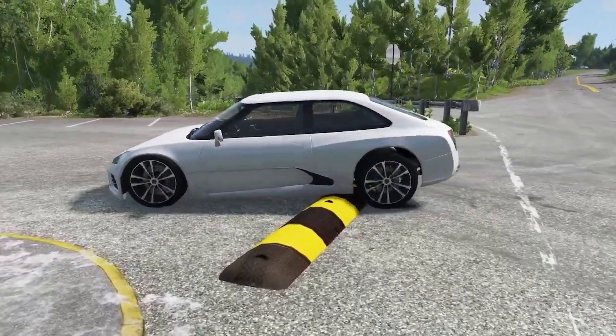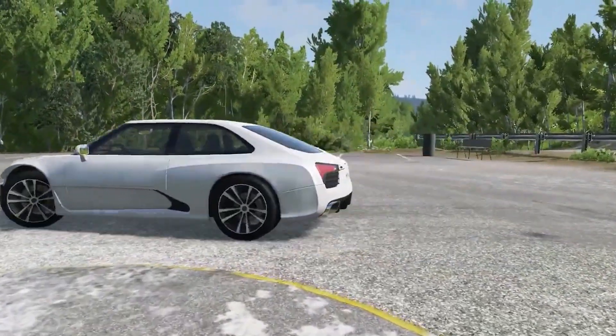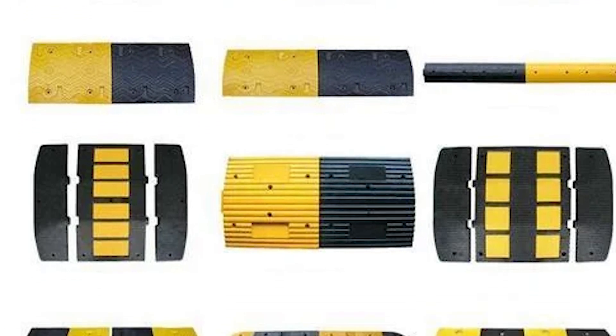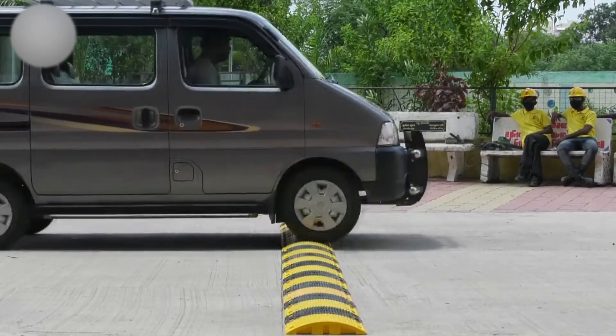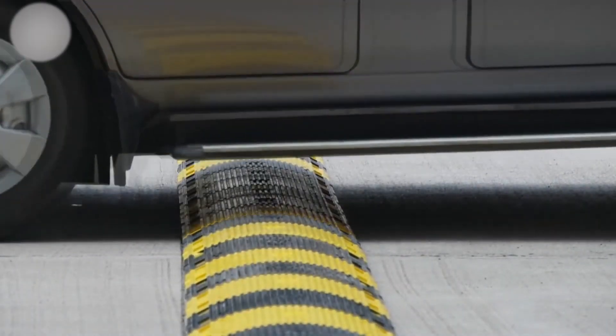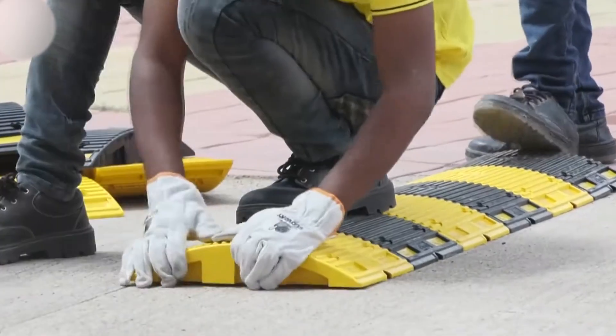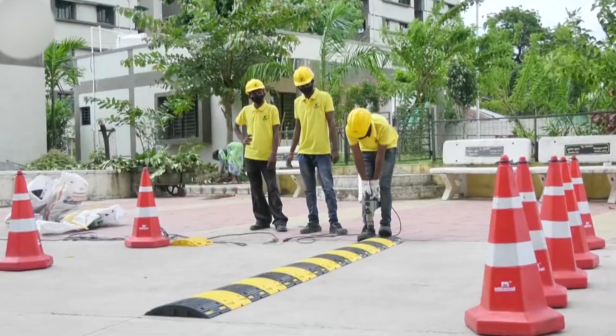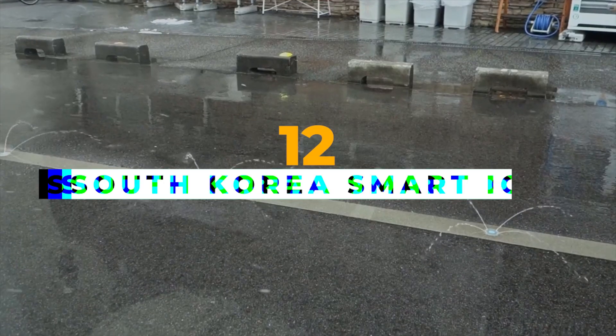The Raptor Rover system is easy to use and can be installed in minutes. It can accommodate a variety of speed bump types, including rubber, plastic, and concrete, and is available in various sizes to fit different pickup trucks. Made in the United States, the Raptor Rover is overall a valuable tool for communities looking to improve road safety.